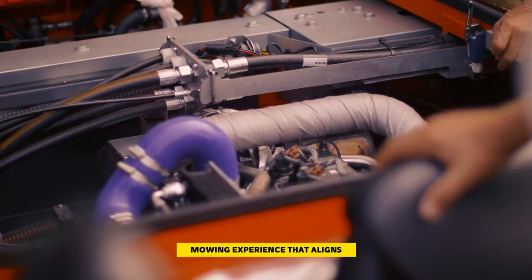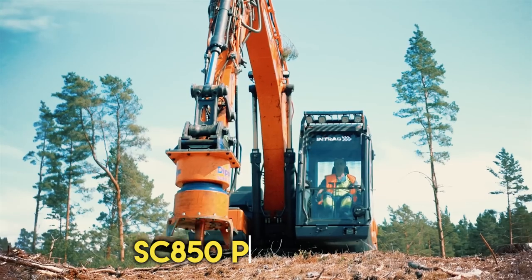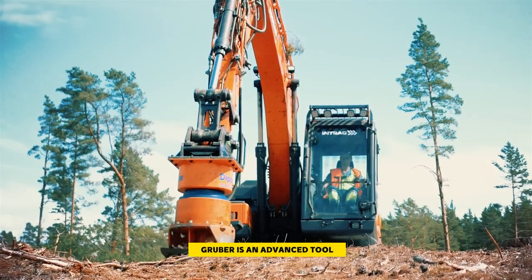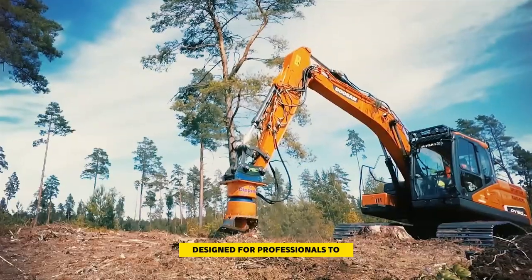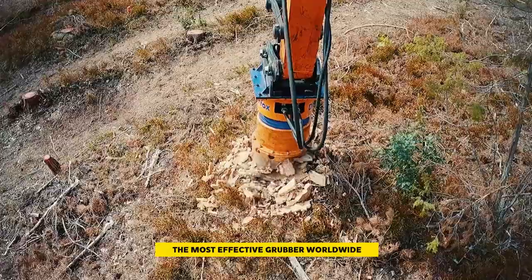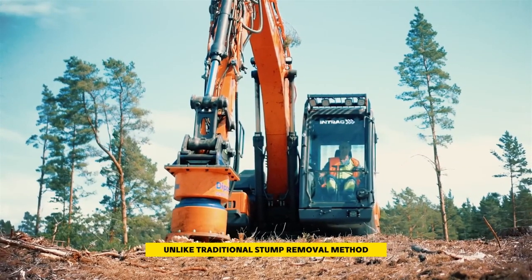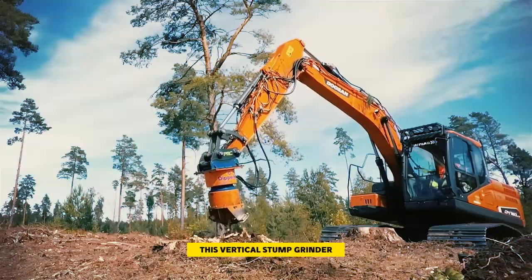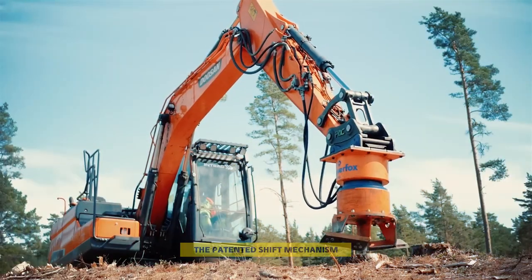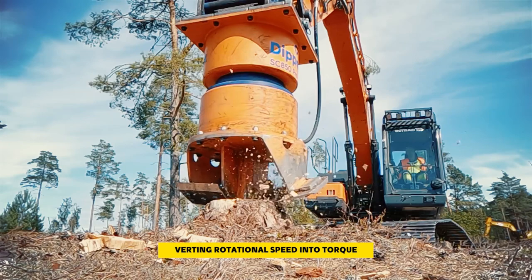Number seven: the SC850 Pro Stump Grubber. The Dipper Fox SC850 Pro is an advanced tool designed for professionals to efficiently remove tree stumps. It stands out as the most effective grubber worldwide for excavators ranging from 14 to 30 tons. Unlike traditional stump removal methods, this vertical stump grinder is significantly faster. One of its standout features is the patented shift mechanism converting rotational speed into torque based on the trunk's hardness.